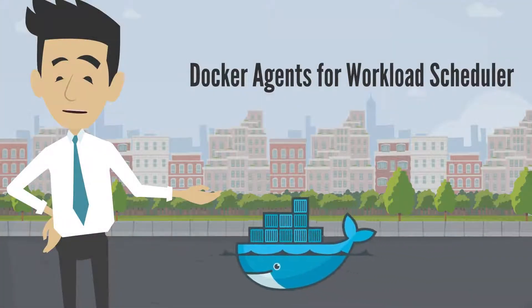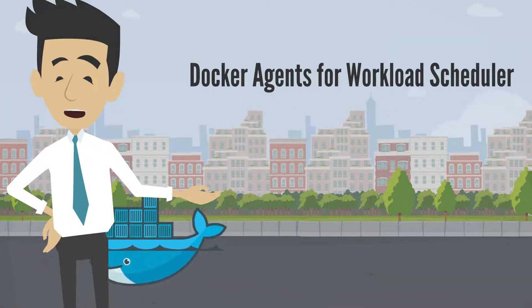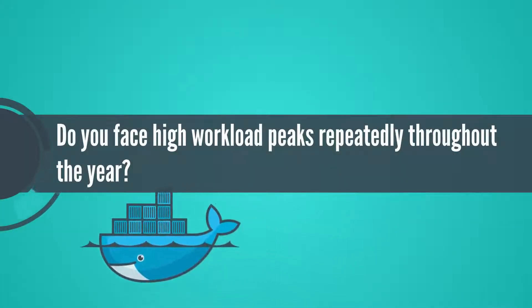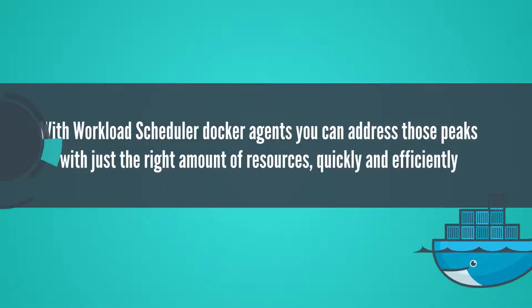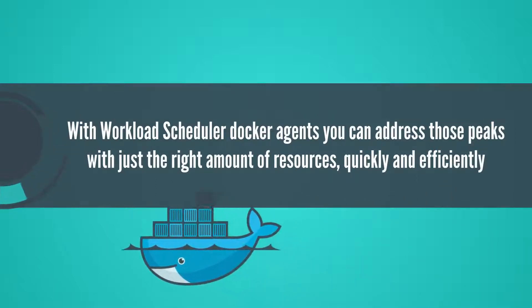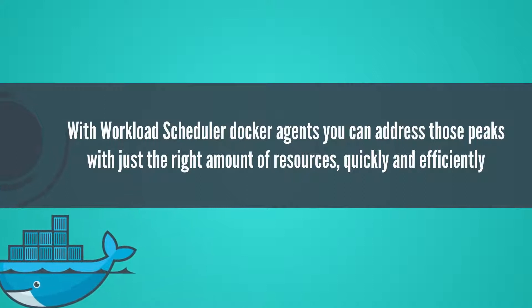Today we'll talk about Docker Agents for Workload Scheduler. Do you face high workload peaks repeatedly throughout the year? With Workload Scheduler Docker Agents you can address those peaks with just the right amount of resources, quickly and efficiently.